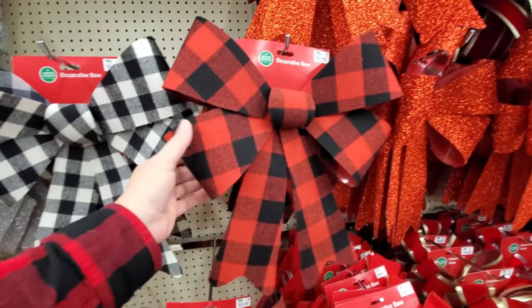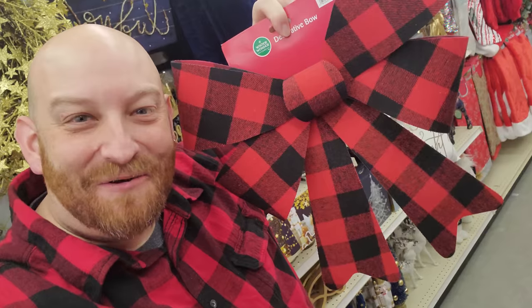Look at these giant bows. Hey, we're matchers. Totally match the bow.